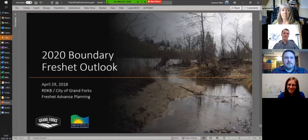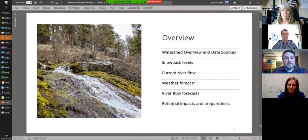Graham Watt, City of Grand Forks, Advanced Planning section. Today we'll be taking a look at the overall watershed, the snowpack levels, the current river flow, a bit of information on the weather forecast and river flow forecast as we know from today, and then talk a little bit about the potential impacts and preparedness if there is a flooding event over the next week or so.